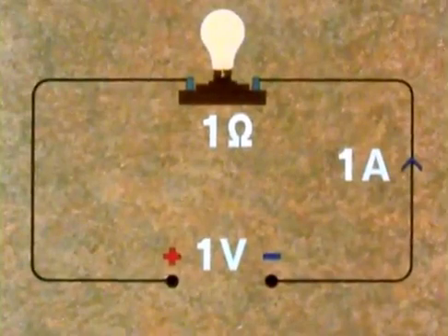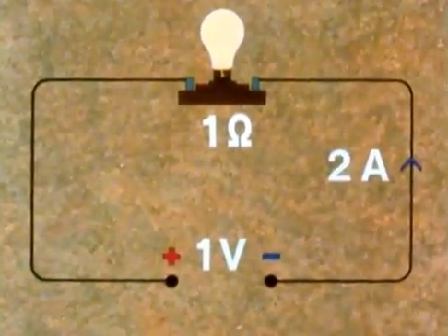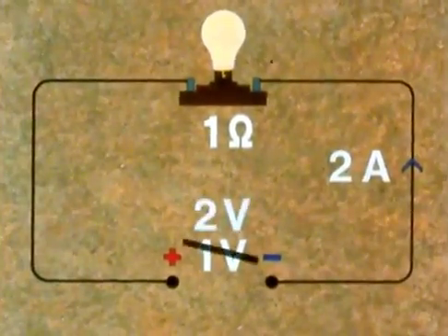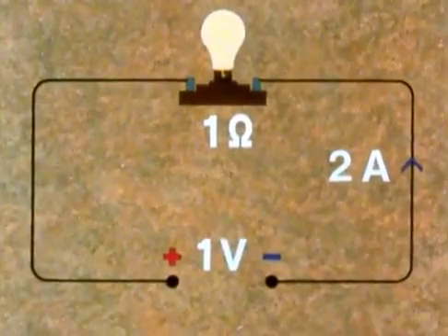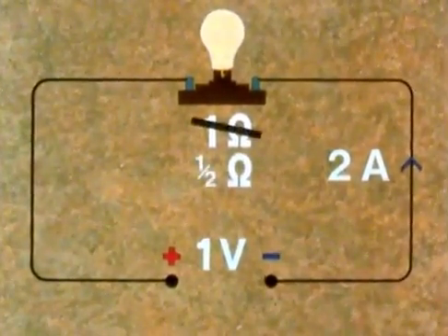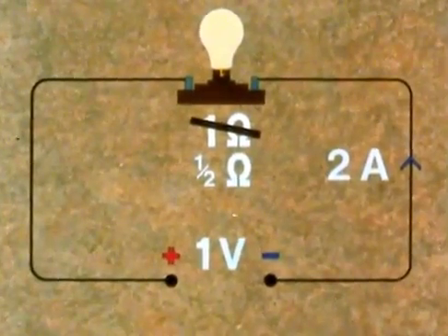Or again, suppose in the same circuit we want to push two amps through. What might we do? Well, we could double the voltage, and that would do it. But instead, we could put in a bulb with only half an ohm resistance — and now the one volt EMF can push two amps through the circuit.